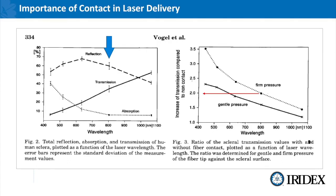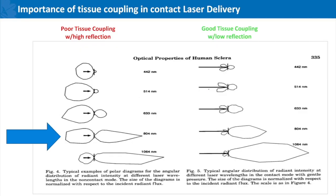On the left hand side of this slide, the line in the middle is the sclera; the balloon to the left is reflection and to the right is the amount of energy being transmitted. At 804 nanometers there's a fair amount of reflection, which is energy that is lost and not being delivered to the target tissue. On the right hand side you can see good tissue coupling with relatively low reflection and a lot of energy being delivered where it needs to be. So having good coupling — both pressure and a good coupling agent with the MP3 probe — are imperative to getting good outcomes.